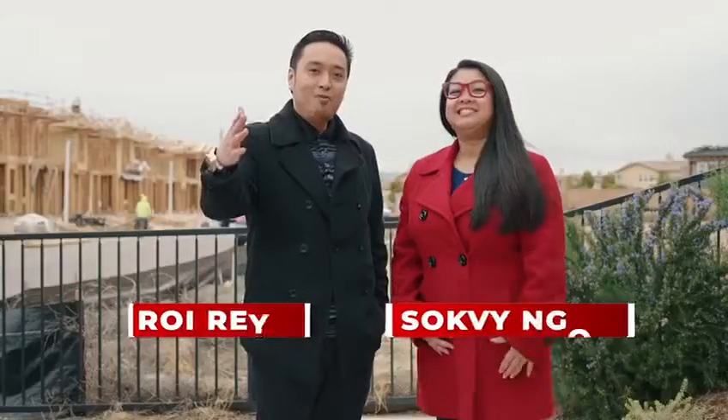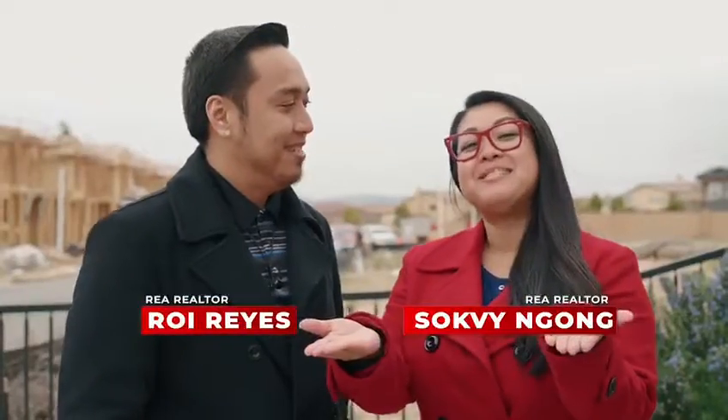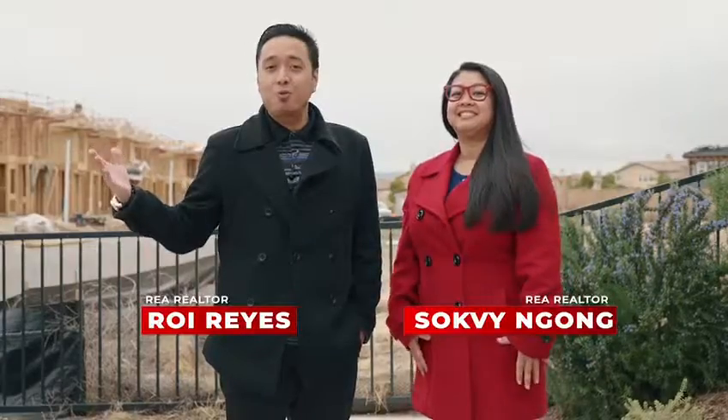Hey guys, Safi over here and Roy Reyes, and we're back with another neighborhood gem. We're right here in front of our new home construction partners in the city of Chula Vista. Let's go check it out.